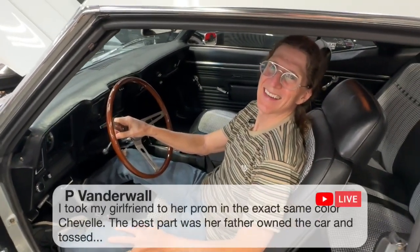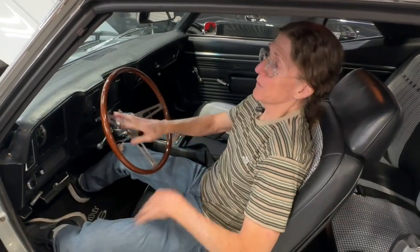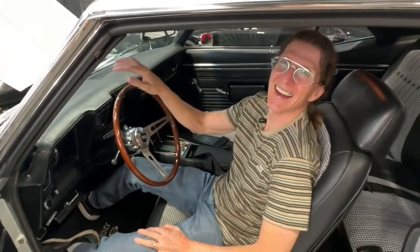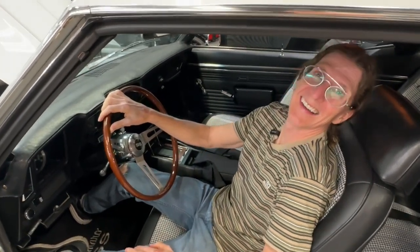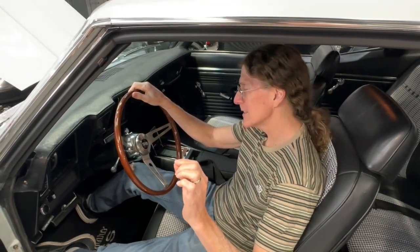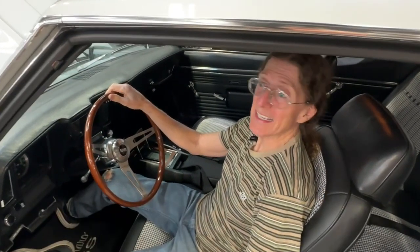Pete Vanderwall says he took his girlfriend to prom in the exact same color Chevelle. The best part was her father owned the car and tossed the keys to him. Tommy says the Nova has some sound competition — and it really does, though I think the Nova's a touch louder, barely. TJ says you guys have the best charities. And we picked the best cars for you guys because you're the best.